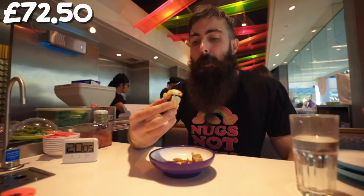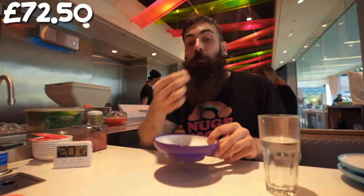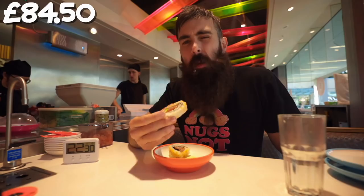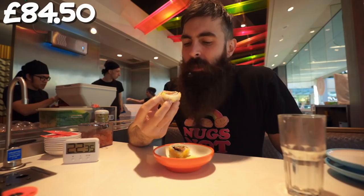My favourite was the avocado roll with the shaved parmesan on there, because you don't normally get parmesan on sushi — it's not really an associated flavour. But that was really good. And the desserts of course — they were fantastic. These are my favourite. If I pick up one of the desserts now, it's over right — I'm not going to go back to the regular sushi. These are all desserts.